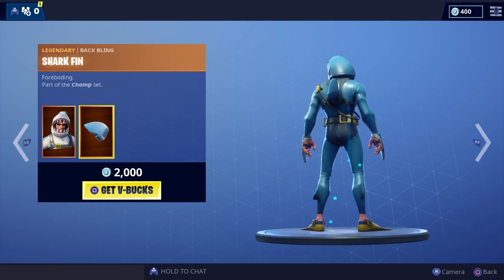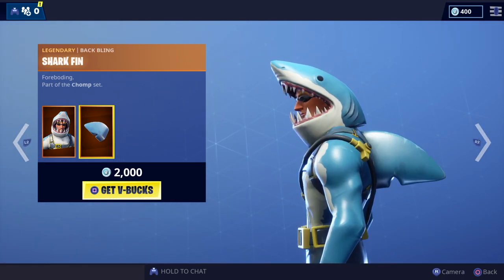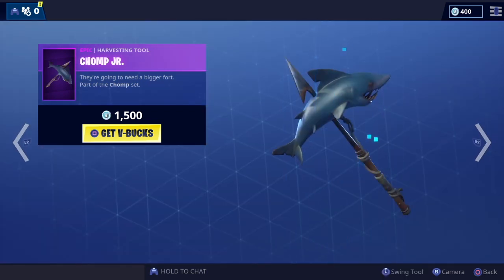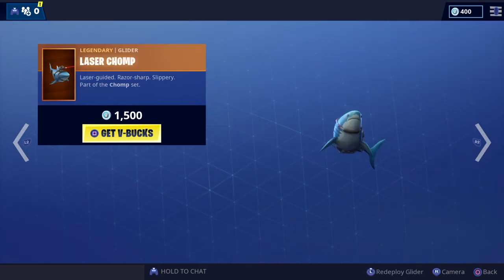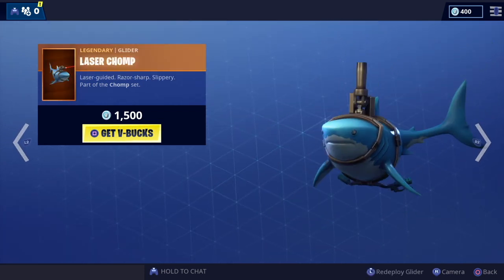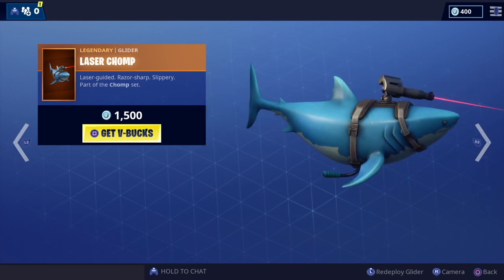Part of the Chump set, complete with the Shark Fin back bling — yeah, like that. And we've got the Chump Junior pickaxe, good sound on that. We've also got one of my favorite gliders, the Laser Chump — love this one.